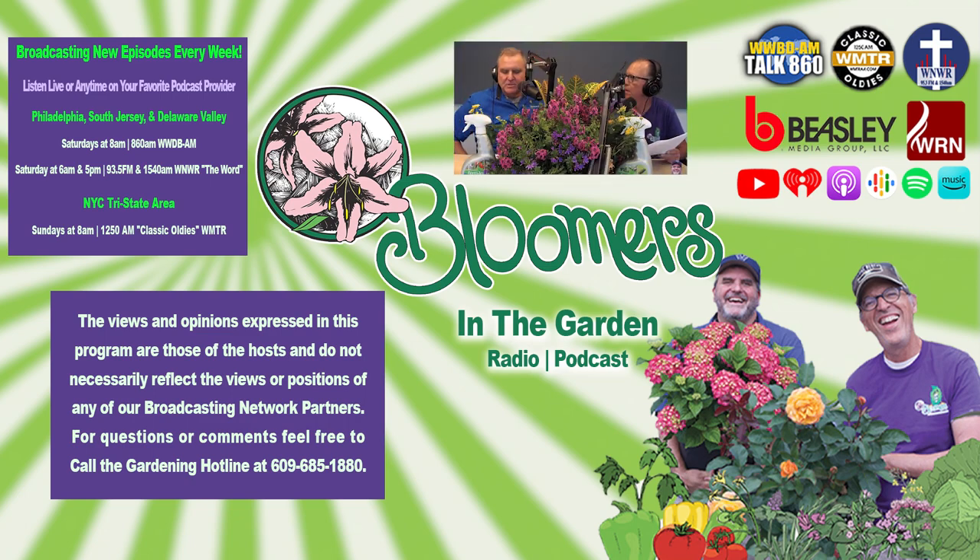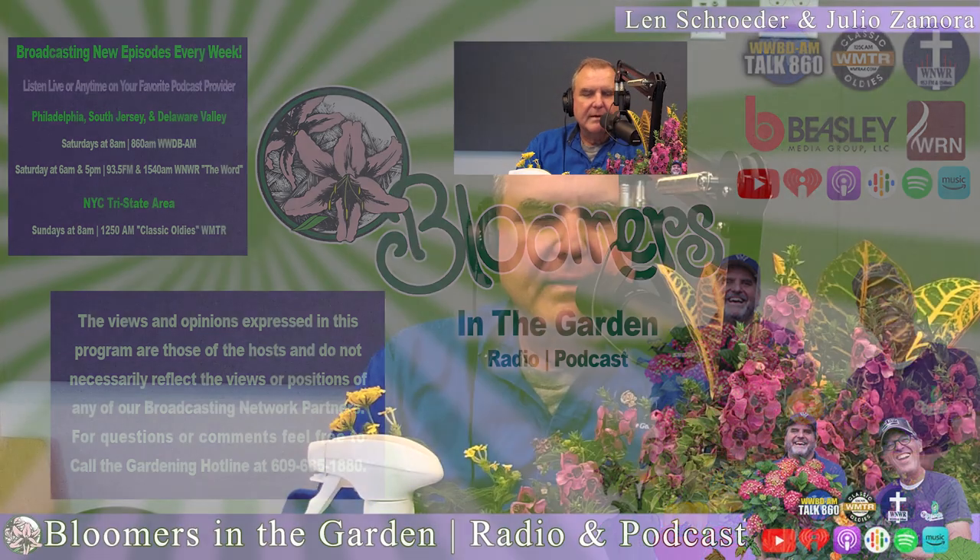Hey, let's talk about the most popular fall flowering plant, the hardy mum. The Hardy boys — showing our age.